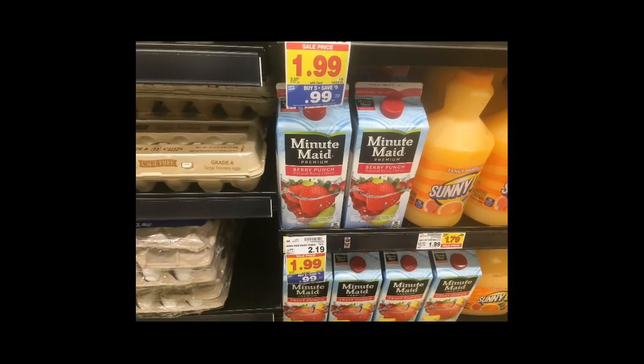Minute Maid juice is $0.99. Using the same link as the Zone Perfect digital coupon, there is a $0.75 off two coupon, so that makes these a really good deal — about $0.60 each. You cannot beat that price for this kind of juice.